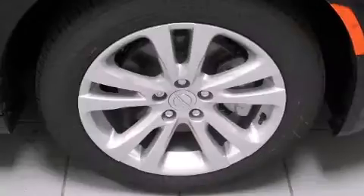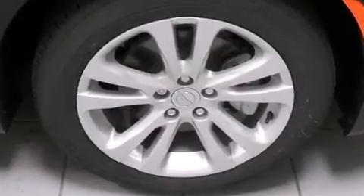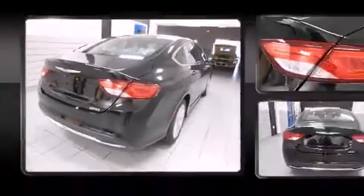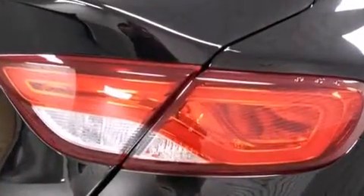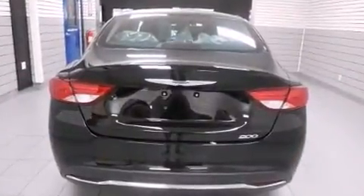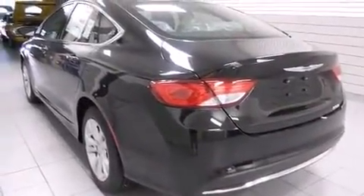Chrysler prioritized comfort and style by including a tachometer, speed-sensitive wipers, a trip computer, and one-touch window functionality. Chrysler also prioritized safety and security by including head curtain airbags, front and side impact airbags, traction control, brake assist, anti-whiplash front head restraints, and a security system.